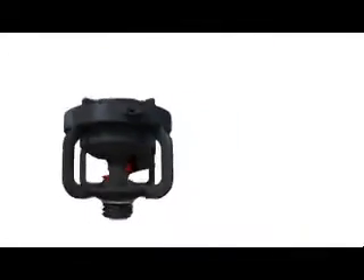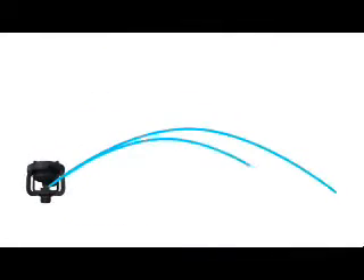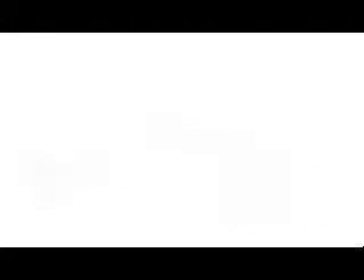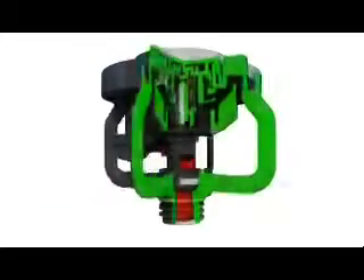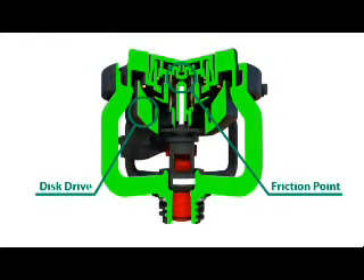Deflectors also set the water stream trajectory and are available from 6 degrees to 22 degrees, providing unprecedented flexibility in optimizing stream height and throw distance. The patented PJ spoon combined with a reduced friction point and precisely balanced disc drive allow for an increased dwell time which increases throw distance.